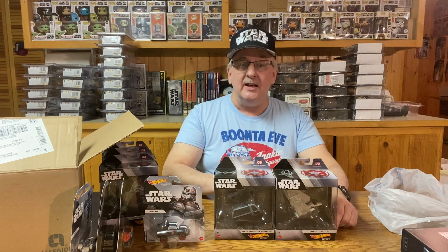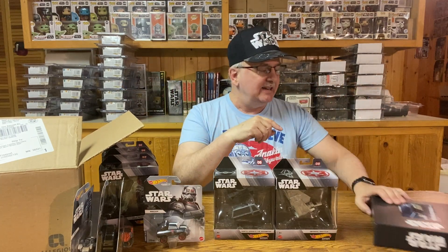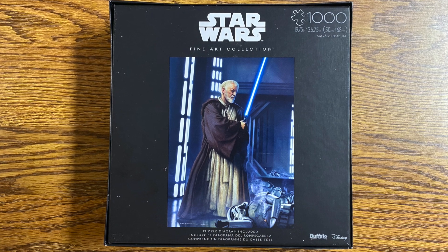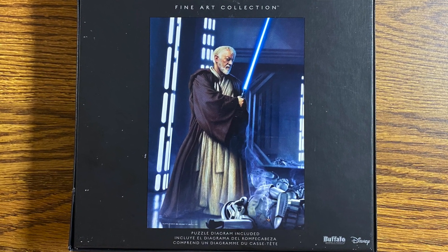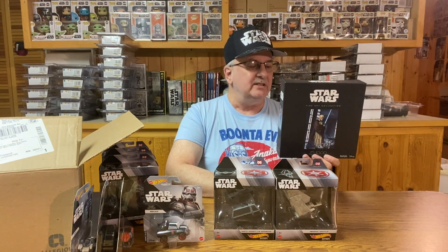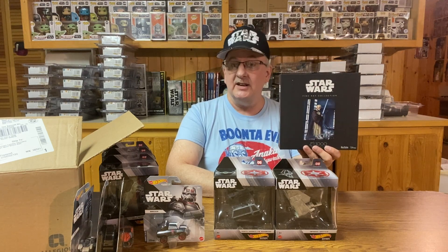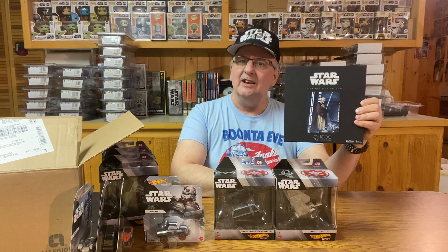I've got one other thing to show you quick before I close the video. If you remember, I've had a couple of videos on puzzles, and I did happen to come across one more that I didn't have. It was kind of nice because this one features Obi-Wan Kenobi — the old Alec Guinness Obi-Wan Kenobi — with a couple of stormtroopers on the floor in front of him as if he had sliced them for getting in his way. It's a nice piece of artwork, not directly from the movie. I don't think I'll be getting too many more puzzles unless they come out with a bunch more, and I think I've got enough for right now.